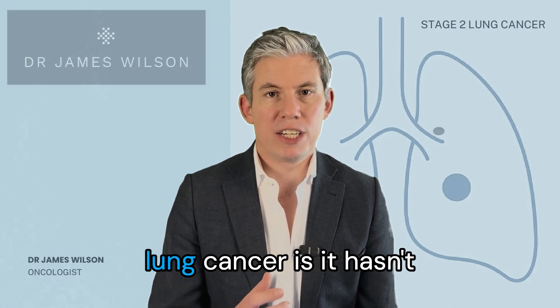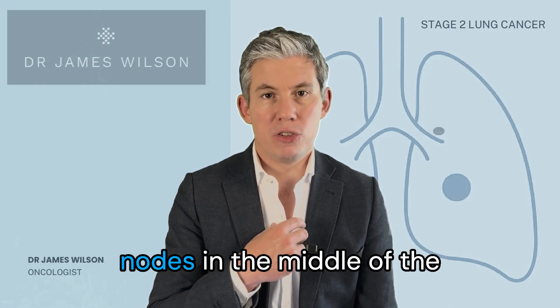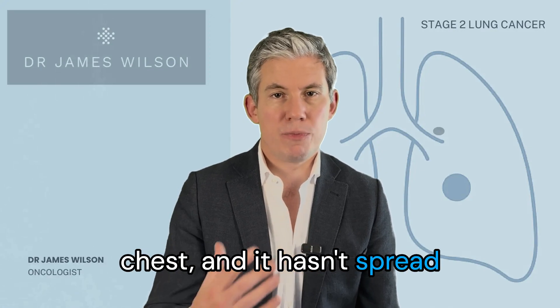What makes it stage 2 lung cancer is it hasn't spread to the lymph nodes in the middle of the chest and it hasn't spread throughout the body.